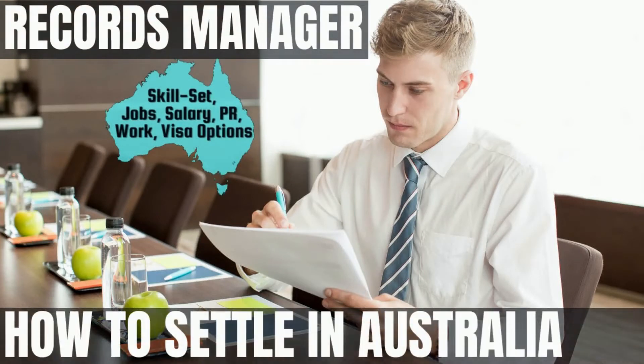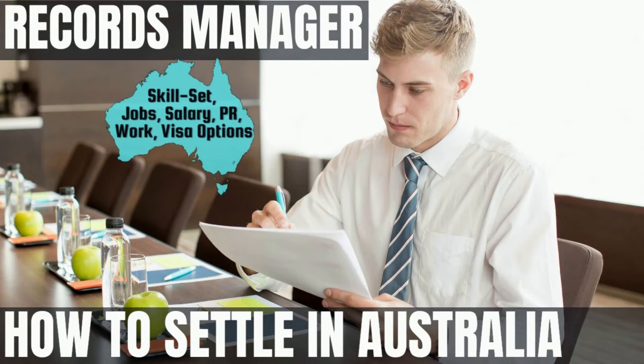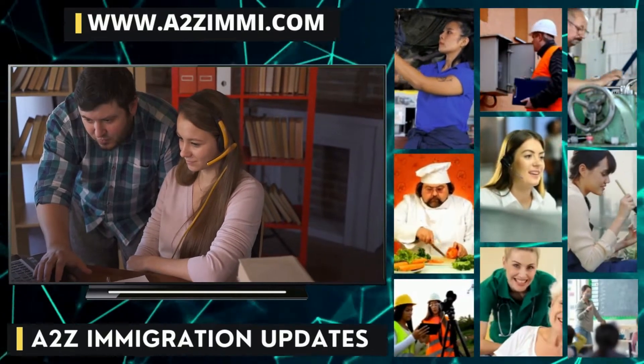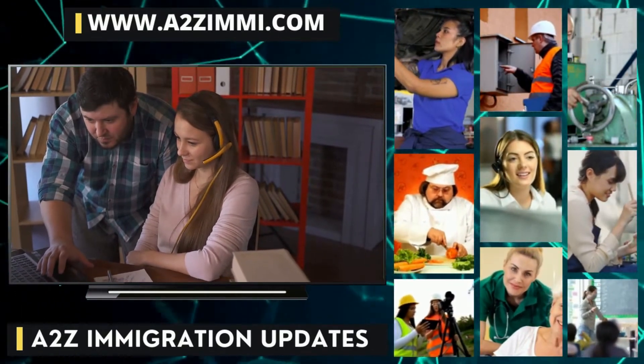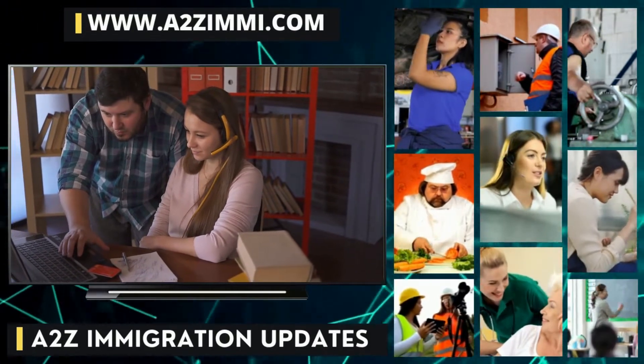Are you a records manager willing to work or settle in Australia? If yes, then this video is for you. In this video, we are going to tell you exactly about the career scope and the most important employment-related details for the profile of a records manager. You can also watch this video in Hindi by following the link in the description.